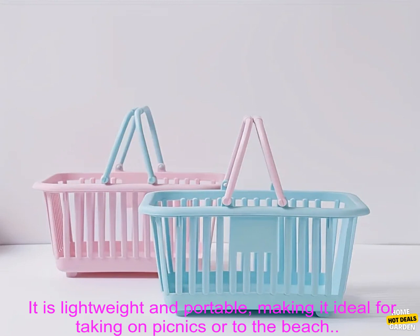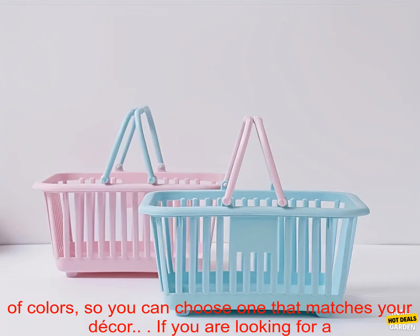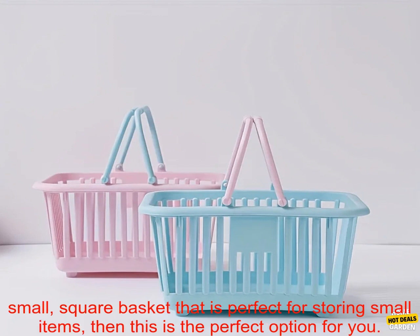Here are some of the benefits of using this basket: it is made from natural materials, so it is safe to use for food storage. It is durable and will last for many years. It is lightweight and portable, making it ideal for taking on picnics or to the beach. It has a sturdy handle that makes it easy to carry. It is available in a variety of colors, so you can choose one that matches your decor.